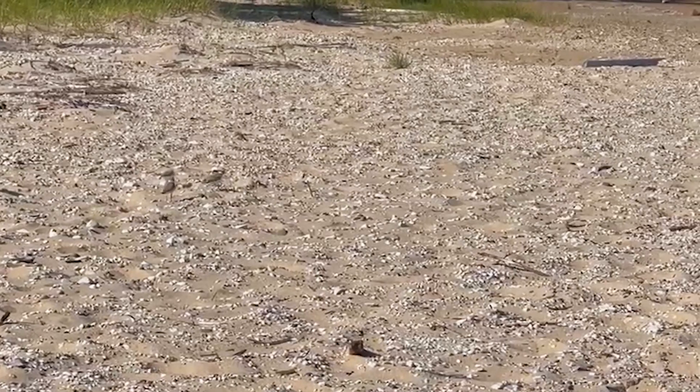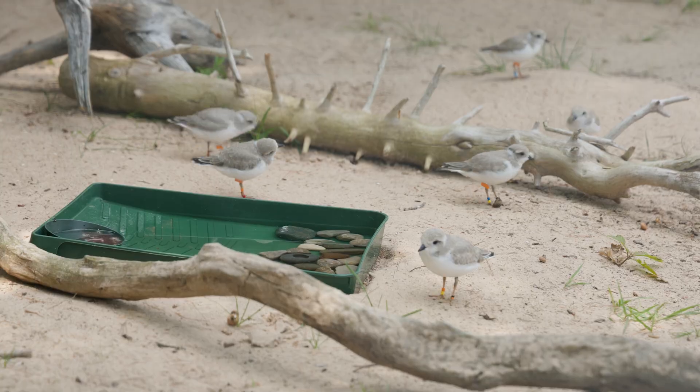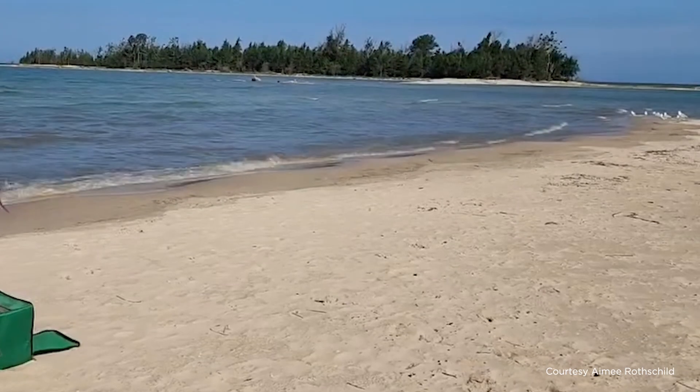As the numbers increase, more and more people are learning about plovers and being interested in them — not simply because they are cute, as a lot of people say — but because they represent an area that people want to visit in the Great Lakes.